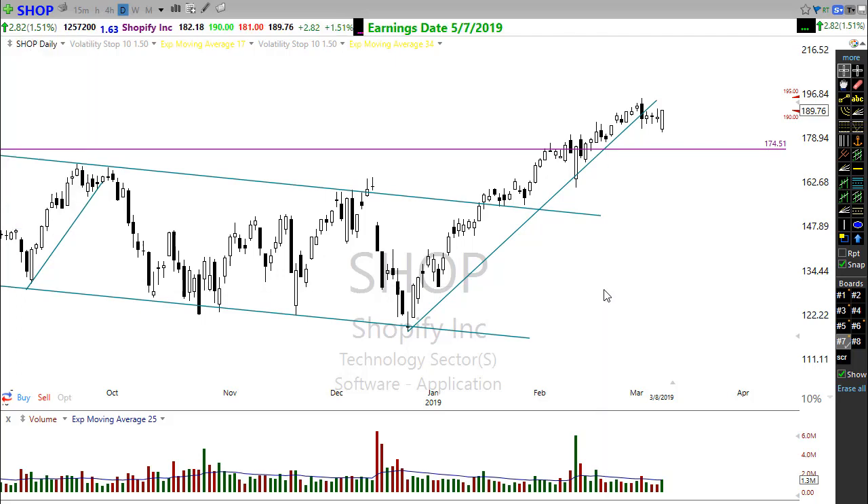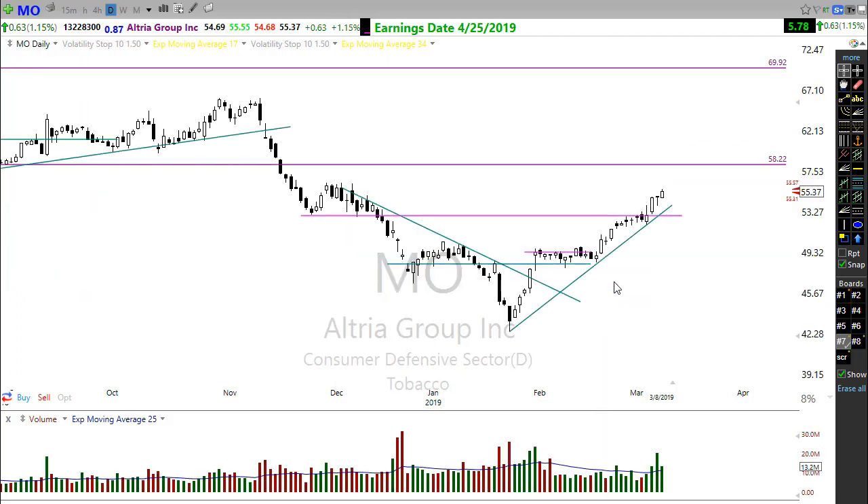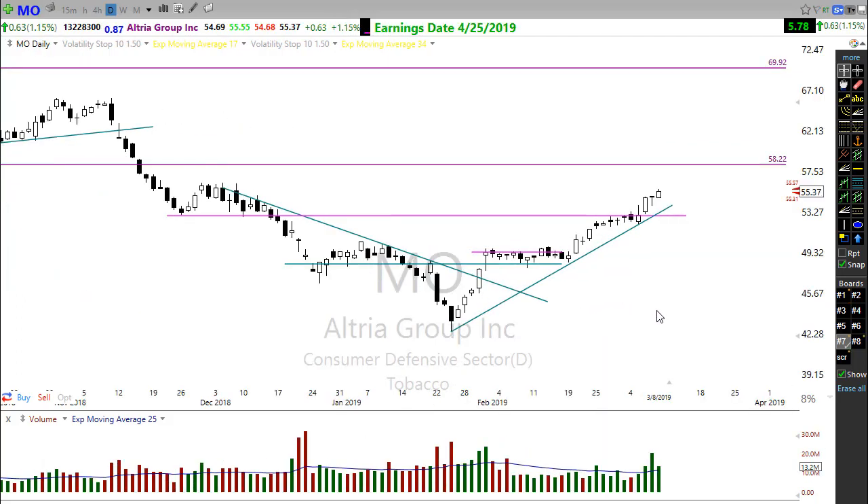Also keep an eye on Altria (MO). Right Way Options has made money twice on MO — it's looking really good, moving up in a nice pattern. We'll want to watch the resistance level above, but any rest or consolidation in here could set up another entry on Altria. Something to pay attention to if you're looking for a stock with that type of pattern.